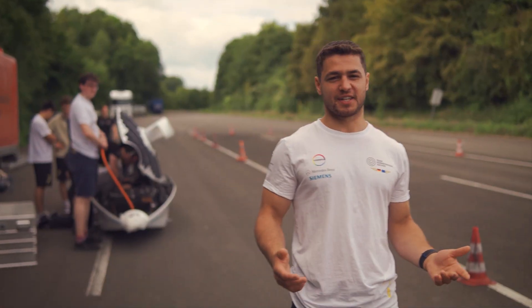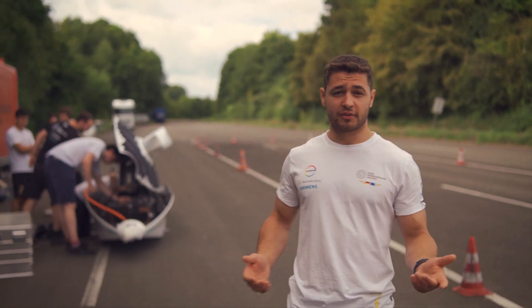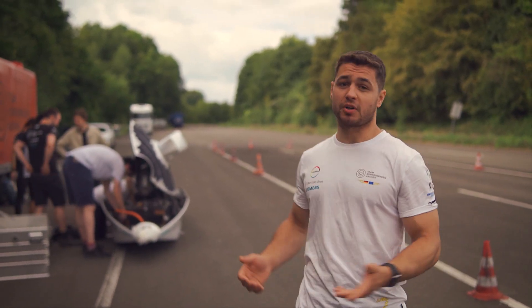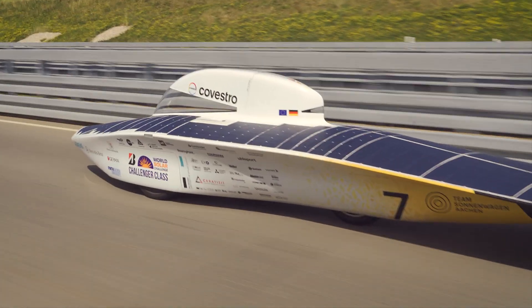The weather was perfect on our first day of testing in Emmerding. It was hot and sunny, just like in Australia. We had the perfect opportunity to test high speeds of up to 130 kilometers per hour with our new car, and we were pleased to see that it was stable even at high speeds.